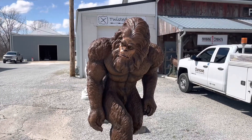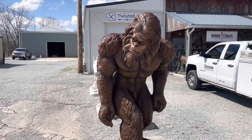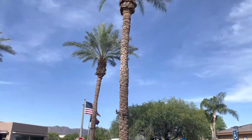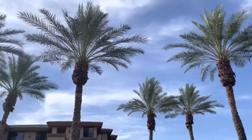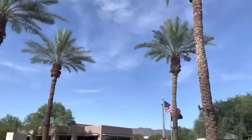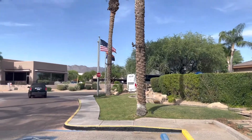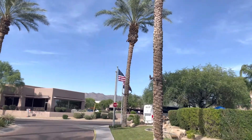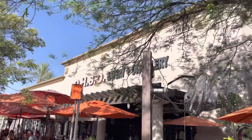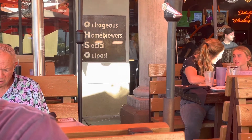You're watching Squatchy Brew Dude Beer Visits on BFC. We made it to Scottsdale — I just want to see some palm trees and shake away this disease. Palm trees, they never get old. Scottsdale, first stop: OHSO Eatery and Distillery — Outrageous Homebrewers Social Outpost.